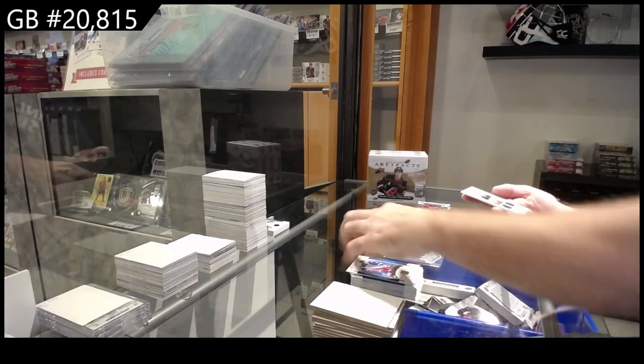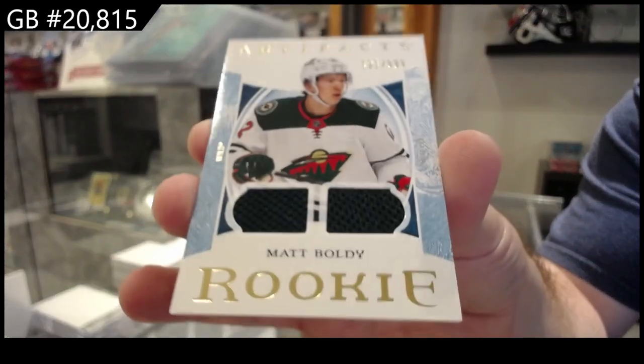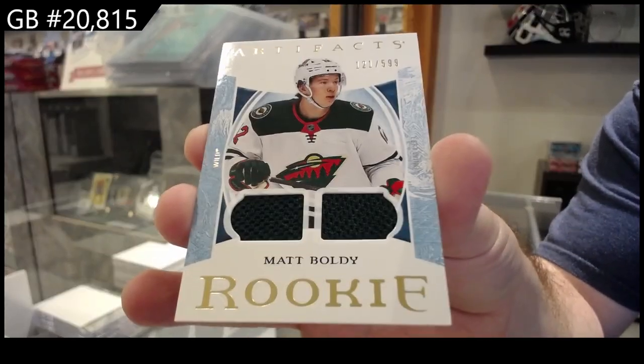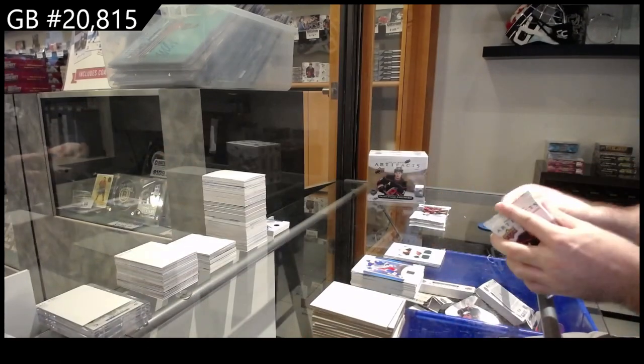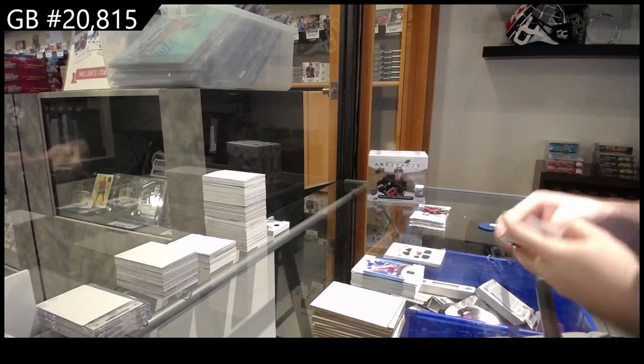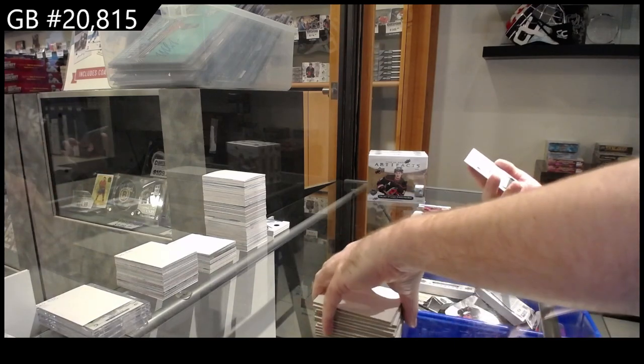We've got a dual rookie jersey of Boldy for Minnesota. We've got an emerald rookie redemption for the Washington Capitals.